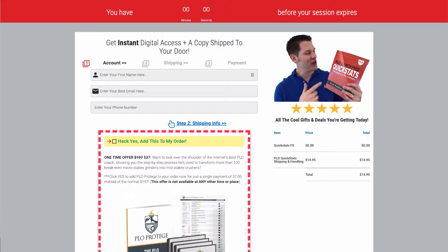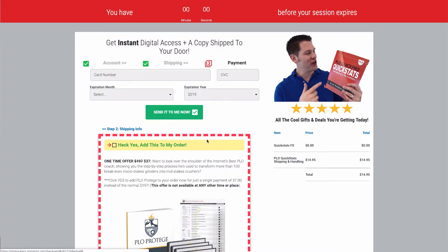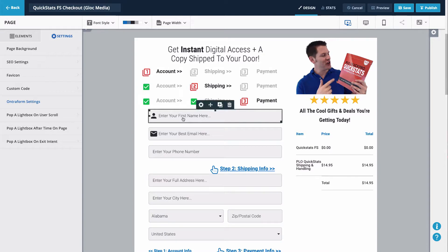Check out these two examples of multi-step forms built completely in Entreport. The first is from a client who wanted to test if breaking up the flow would lift conversions on its free plus shipping offer. The steps are simply text elements with icons that were duplicated three times, which allowed me to change the colors to simulate progression from one to the other. Then I put all the fields and other elements where I wanted them and began using shortcodes to show and hide things based on which step someone was on, using the if anchor shortcode trigger for visibility.